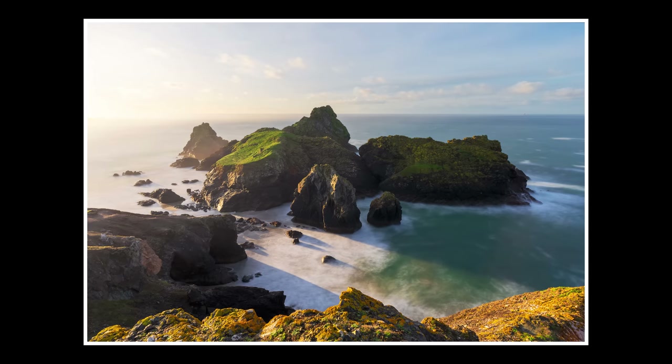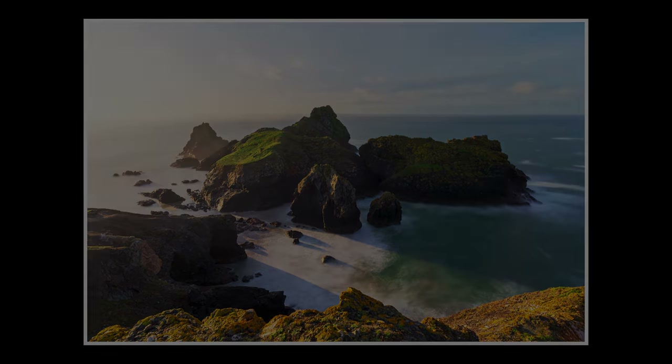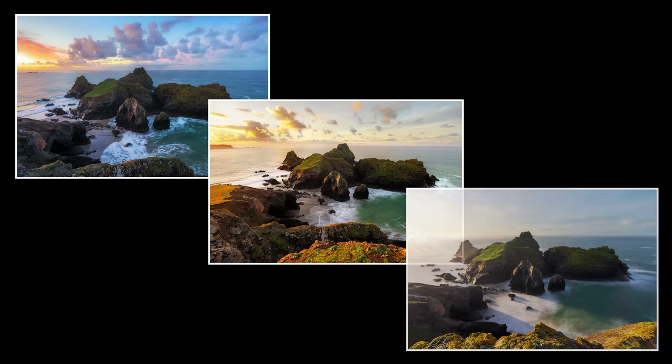I love this scene. I'm just waiting for a ship to lay anchor and a bunch of drunk pirates to come out and hide a treasure chest. Let me know down in the comments which of these three photos you like the most: the blue hour photo, the golden hour photo, or the late morning photo.